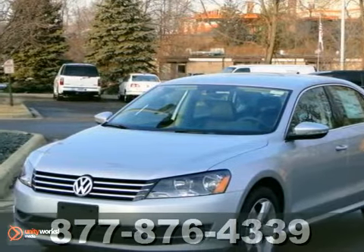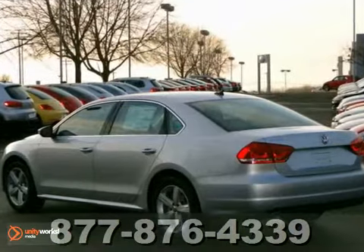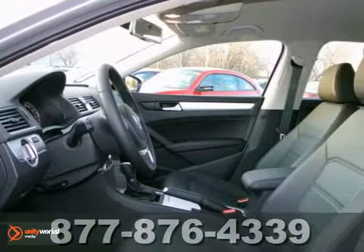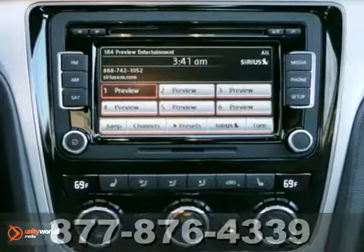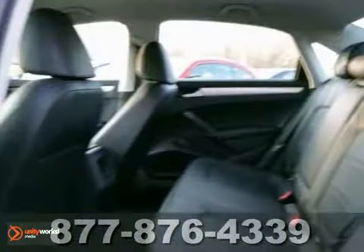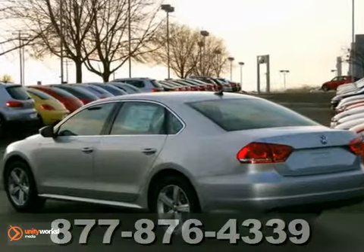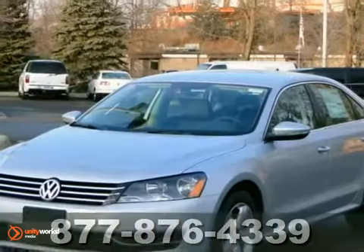We feature 100% inspected vehicles like this 2012 Volkswagen Passat SE. It features aluminum wheels, heated mirrors, and CD changer. It has an automatic climate control system, and it has keyless entry and Bluetooth wireless. The security system and multiple airbags make this Passat hard to pass up. Come on out and test drive it today.